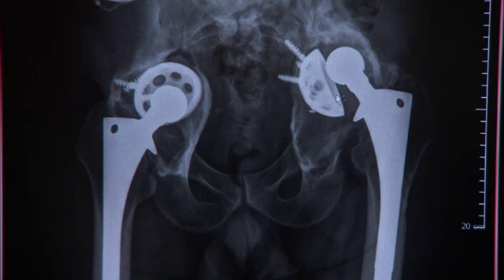Screws have broken that hold them in place, and there's been a lot of bone loss. Dr. Berry says if you have pain after you've had a hip replacement, see your doctor. That's because the more the implant deteriorates, the more difficult it is to fix.